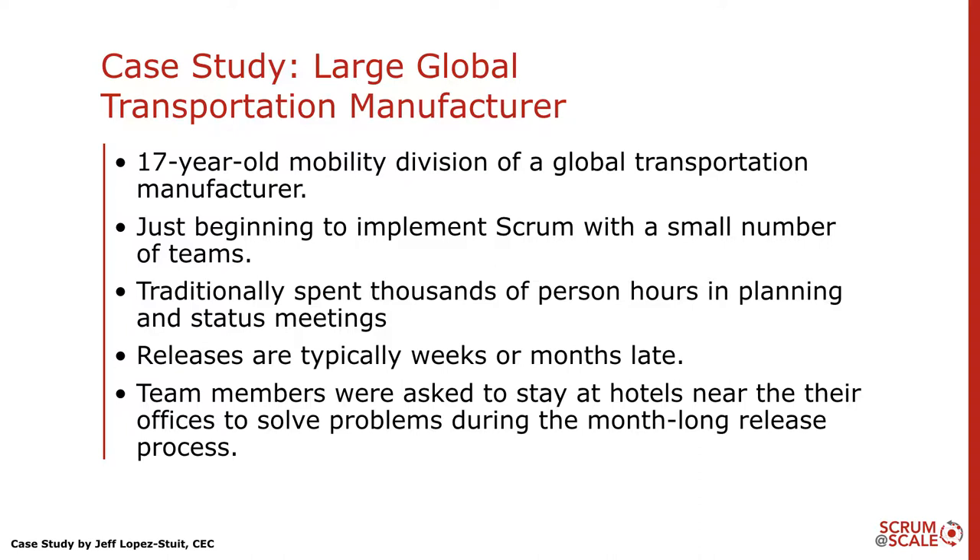Traditionally in this organization they had spent thousands of person hours in planning and status meetings because they were using a very waterfall-ish process with very large releases over a long time period. Even with all that upfront planning and statusing during development, releases were weeks and sometimes months late. On top of that, the release process was so laborious it took a month just to release, and staff members were asked to stay in hotel rooms near the corporate offices to be available 24 by 7 if something came up.